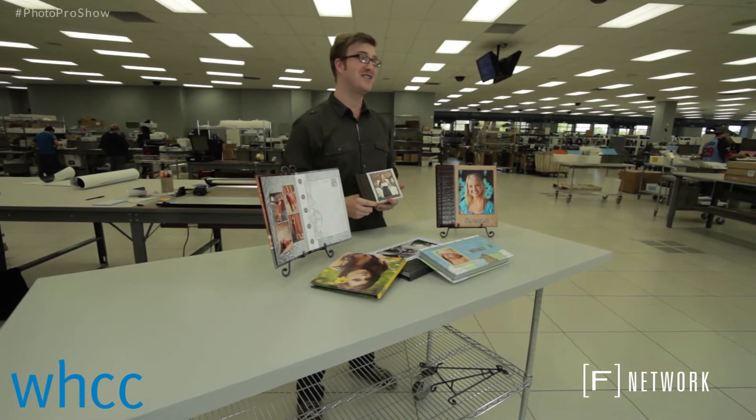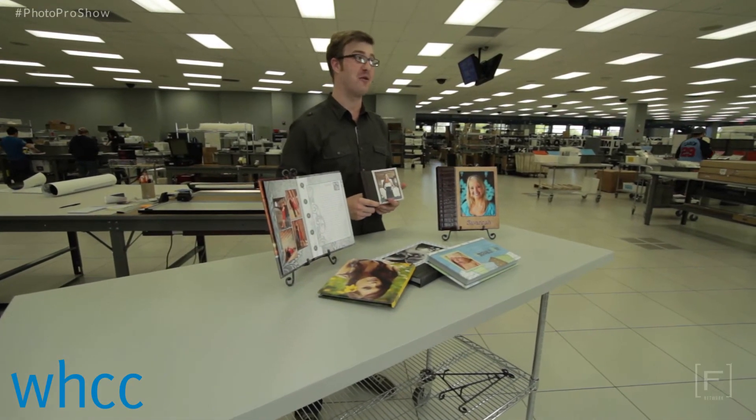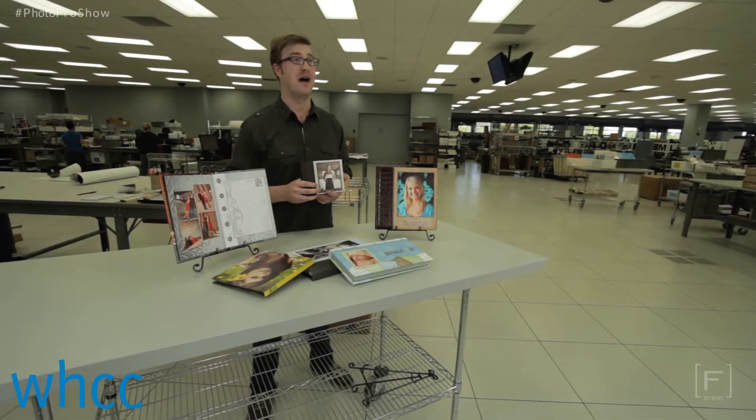Hi, I'm Morgan from WHCC here to tell you about this week's giveaway. This week we are giving away a 10 spread press printed album in the winner's choice of size, paper and cover option.